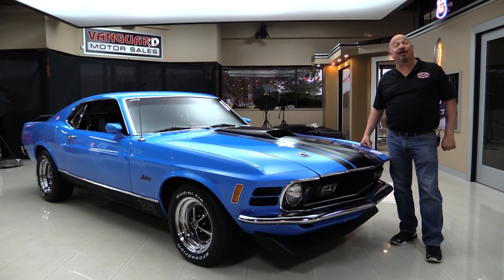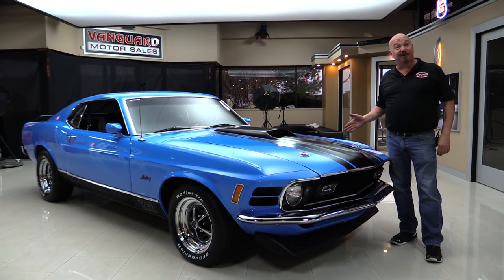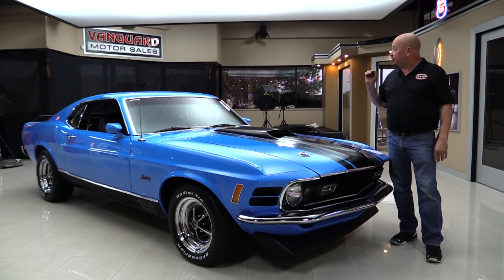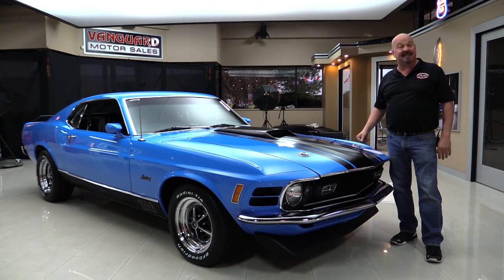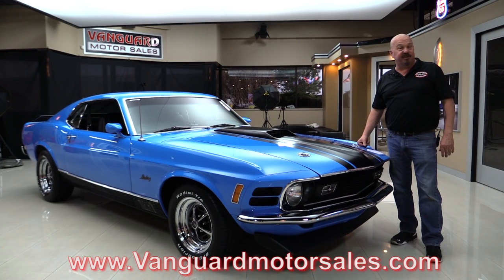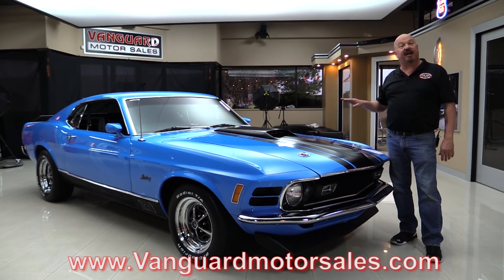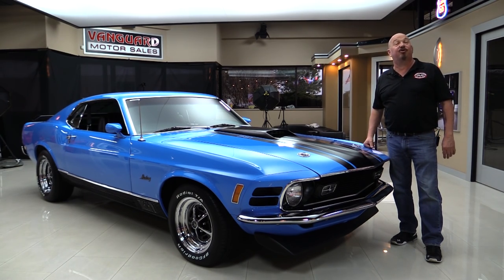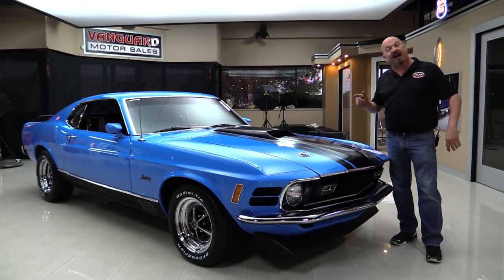Welcome back to Vanguard Motor Sales. I'm Greg and I am standing in front of a Grabber Blue Mustang. This baby's a 1970. She's got a 351 Cleveland, she's a four-speed, she's got black interior. So if you want to check out about a hundred pictures of it, go to our website at VanguardMotorsales.com. We're going to get it up in the air, pop the hood, take a look at that 351 Cleveland, look at the interior, get in the trunk — show you everything so you can make a great decision on your Mustang investment. Come on up and we'll fire this Cleveland up.